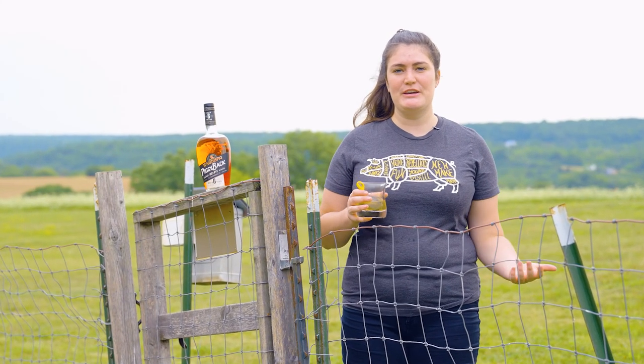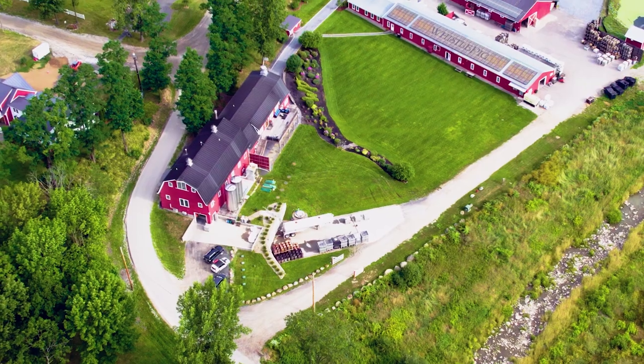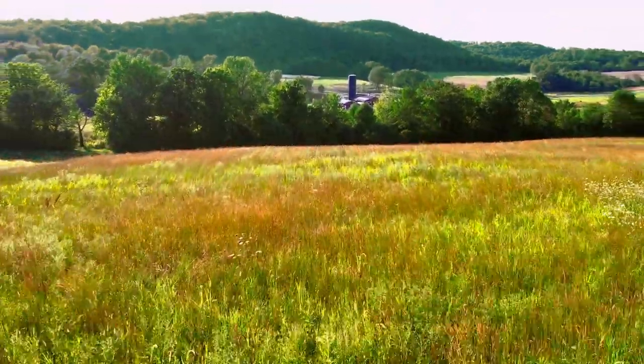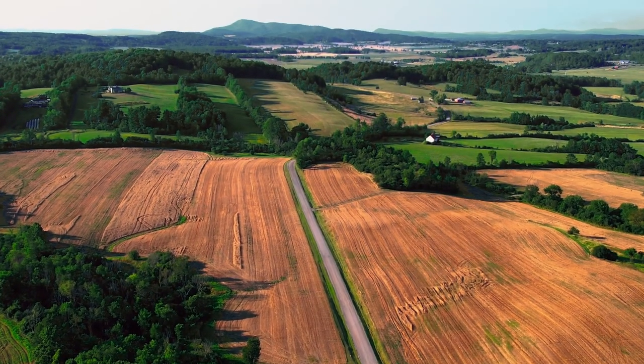A big part of what makes WhistlePig WhistlePig is the farm here. We're on a 500-acre farm in Shoreham, Vermont. Over 300 acres of that is growing grain — rye, corn, barley, wheat — but mainly rye.